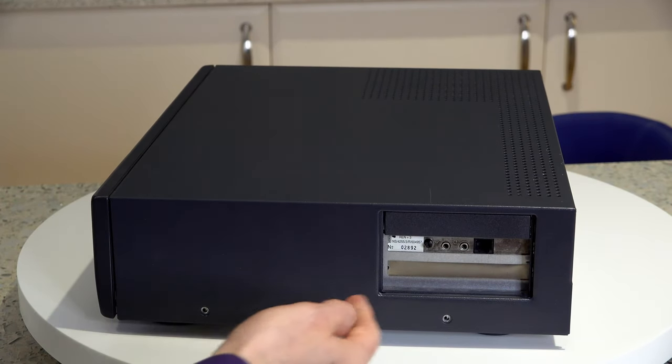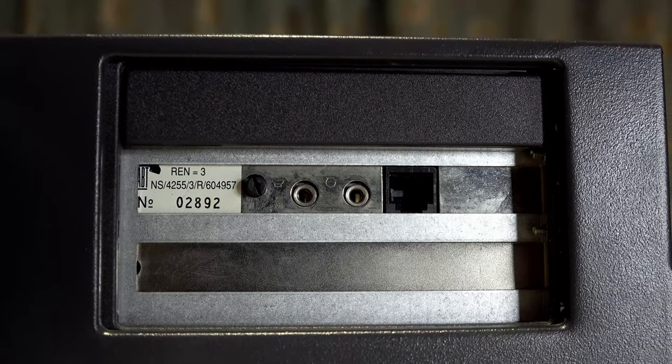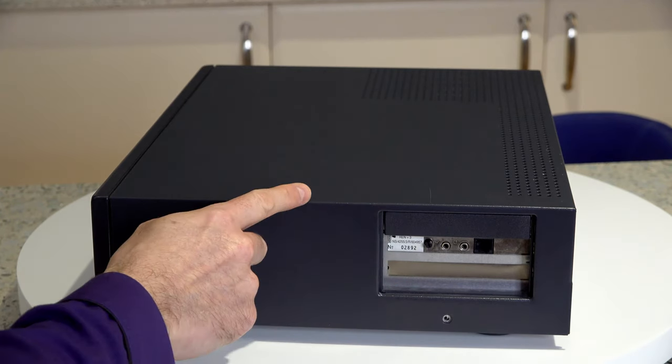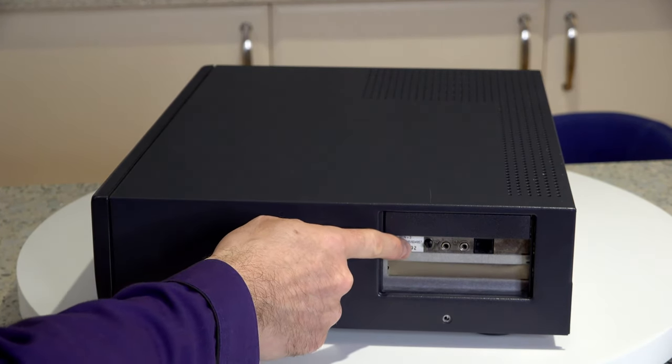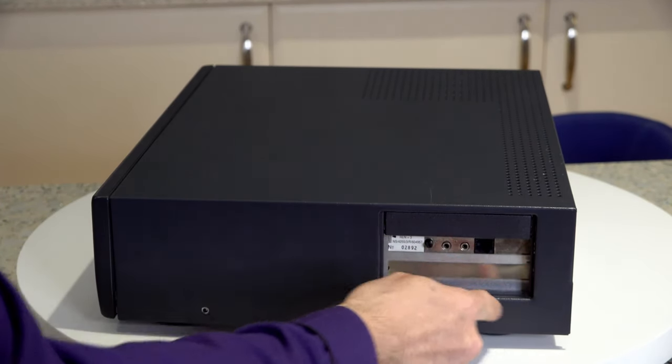On the side, we have three card slots with a plastic blanking plate on the top. There would have been one on the bottom too, because the machine only came with a fax modem card. But at some point in the past, this has had another card fitted, so the plastic has been removed.